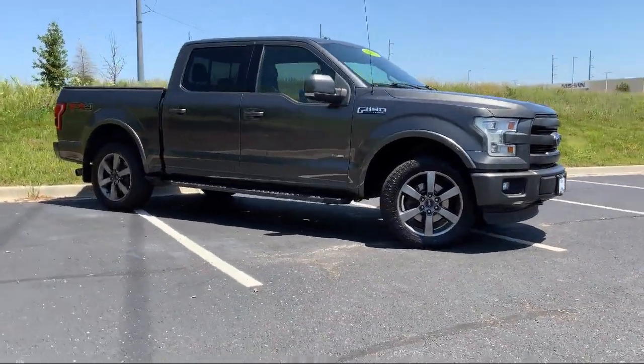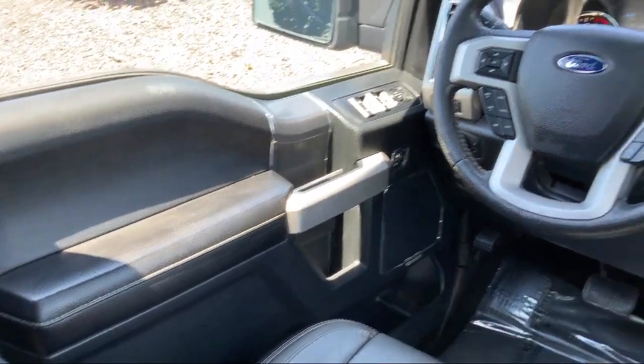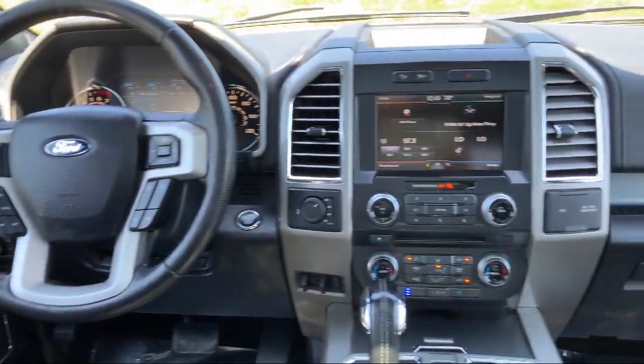Steering Wheel Controls, Tire Pressure Monitoring System, Traction Control, and much more.